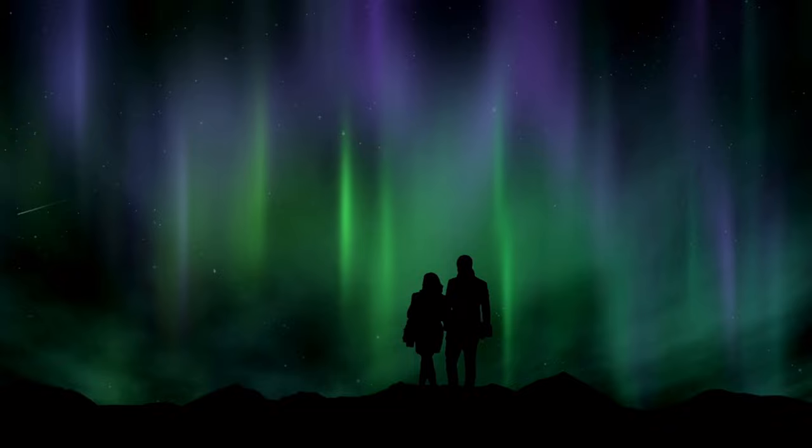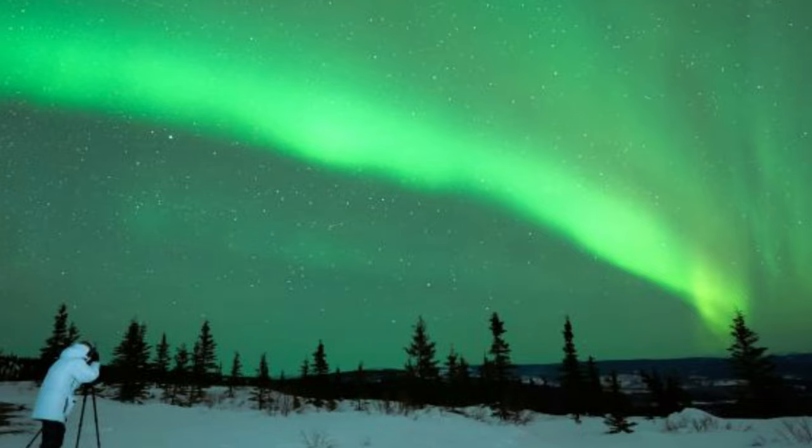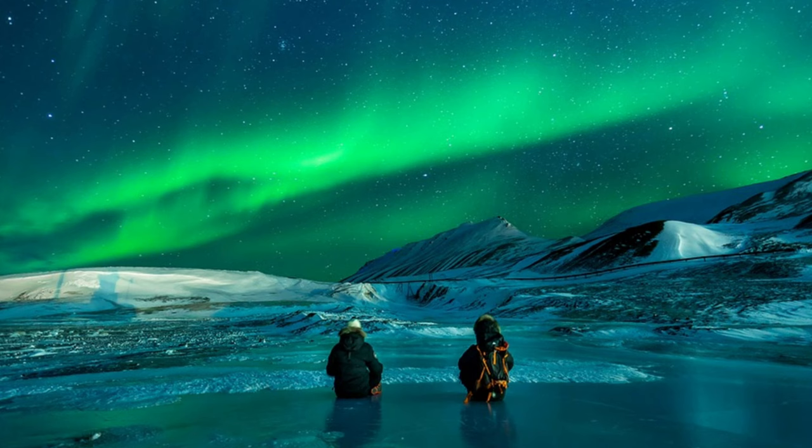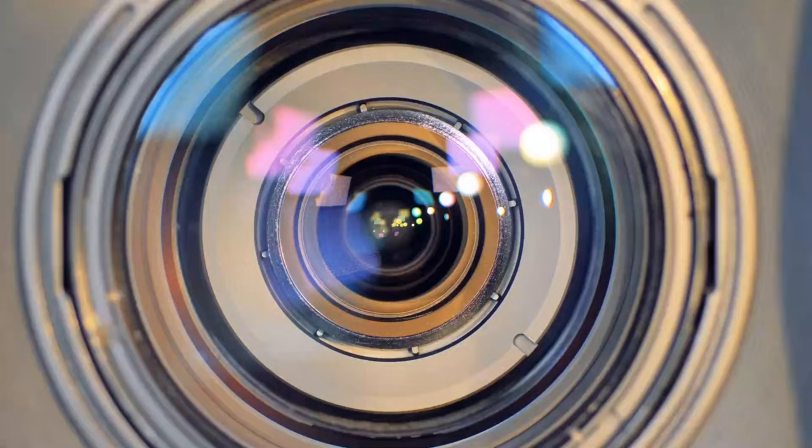Watching the aurora borealis can reveal just how unpredictable they are; however, trying to capture them on camera really is a unique art form. Here are some tips to keep in mind while photographing the northern lights in Iceland. Use long exposure on your camera — the camera sees better than eyes do and may pick up the aurora even if it's not visible to the naked eye. Don't use filters on your lens, as they can cause interference.